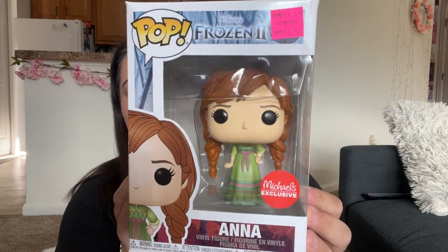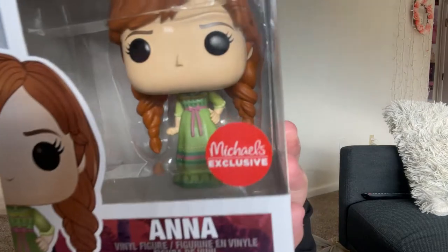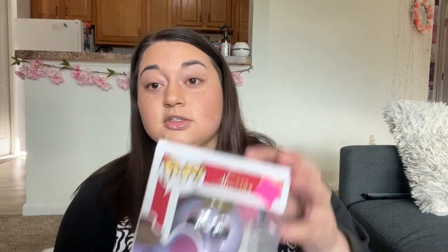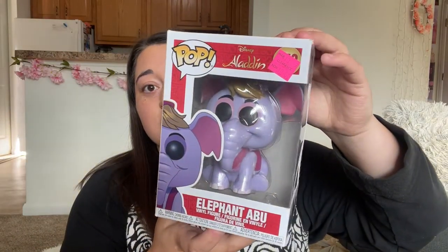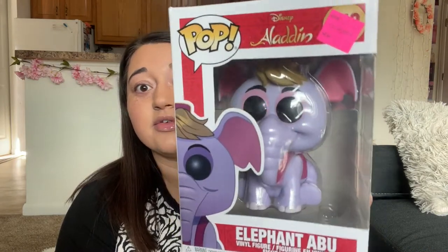Here is the Michael's exclusive Anna. I couldn't find how much she goes for online, but it was a Michael's exclusive so I decided to grab her. I've never seen this version of her — she's doing a weird little pose, like look at that hand-on-hip action! I also saw this one which was going for $10 in-store, but I think it was actually going for like $22 online, so I decided to grab him for sure. I've never seen this one before — I thought it was so cool.